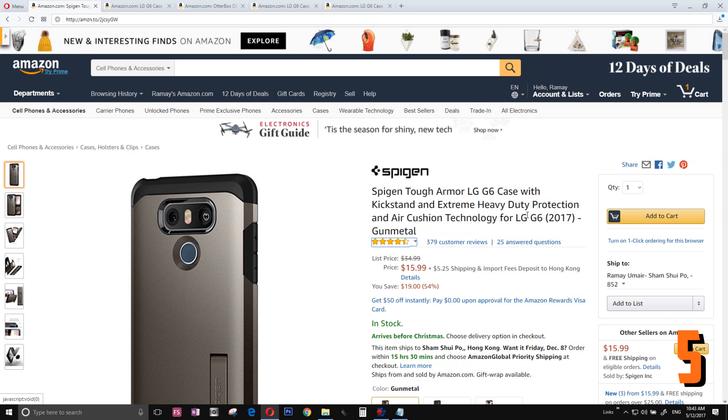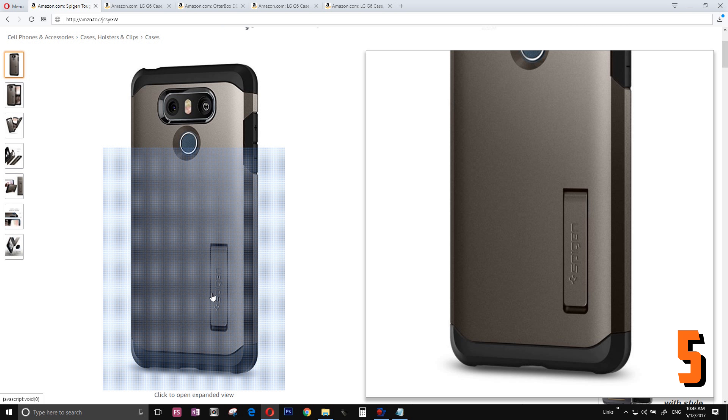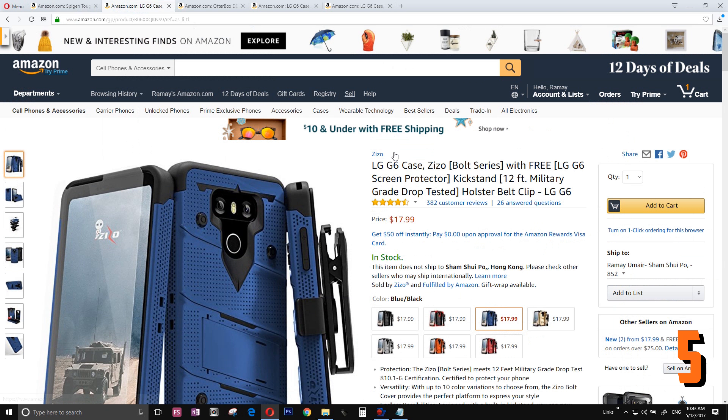Number 5 is the Spigen Tough Armor LG G6 case. It's 16 bucks and comes with a stand — what else can you expect?